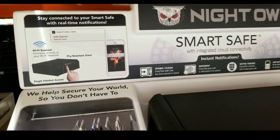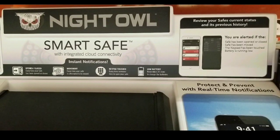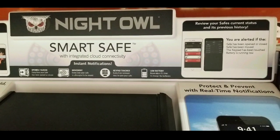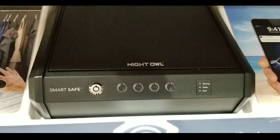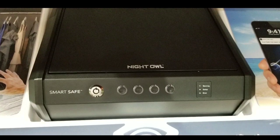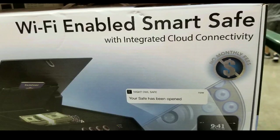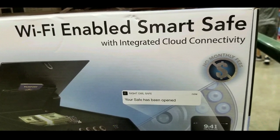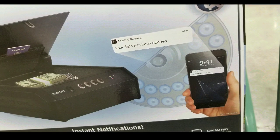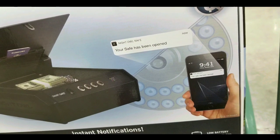It does have the specs on the box — it has a range of around 250 feet from a router, which is pretty cool, though I would think you probably want to be closer than that. There's a touchpad to open it as well as a key lock. Integrated cloud connectivity — I'm not sure how they do the no monthly fee, but I think it basically sends the notification directly through your Wi-Fi to your phone.